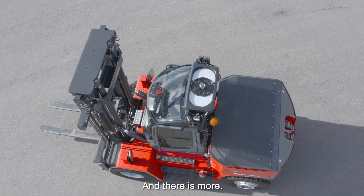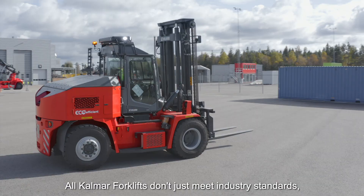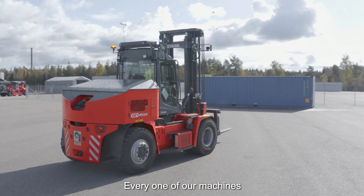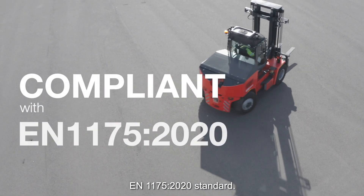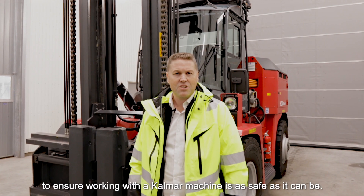All Kalmar forklifts don't just meet industry standards — we set them. Every one of our machines complies with the latest safety standards according to the EN 1175 2020 standard. To ensure working with a Kalmar machine is as safe as it can be, contact us today.